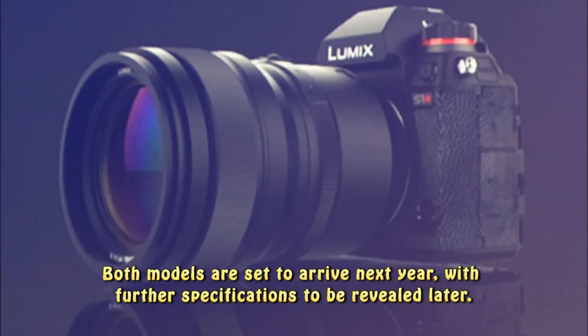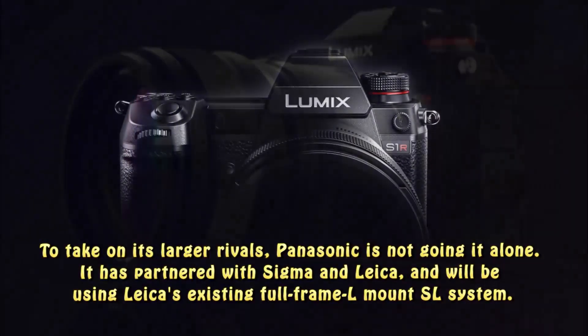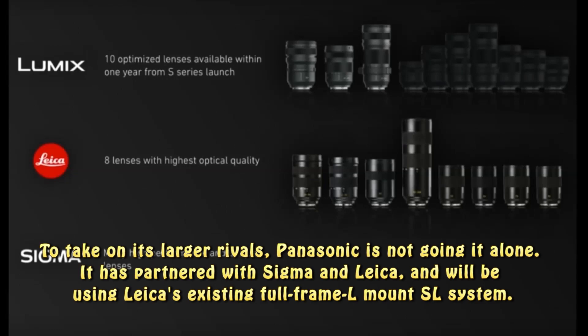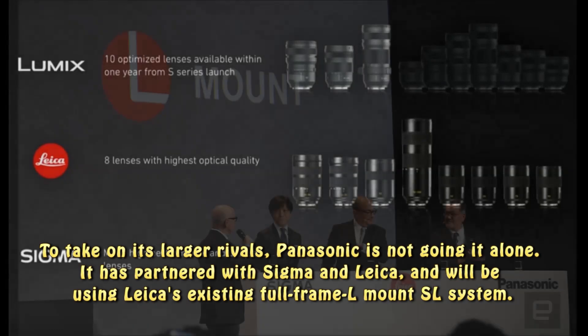Both models are set to arrive next year, with further specifications to be revealed later. To take on its large rivals, Panasonic is not going it alone. It has partnered with Sigma and Leica, and will be using Leica's existing full-frame L-mount SL system.